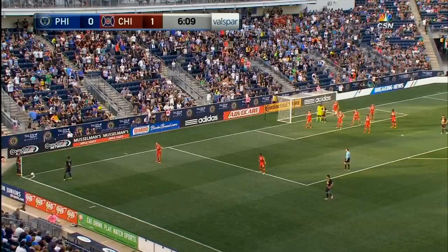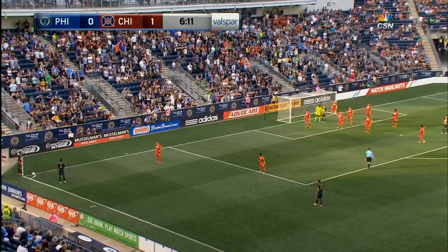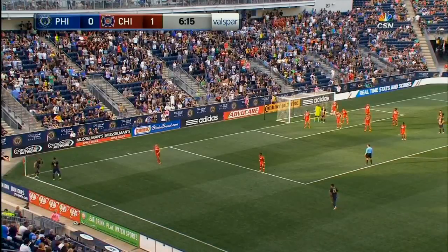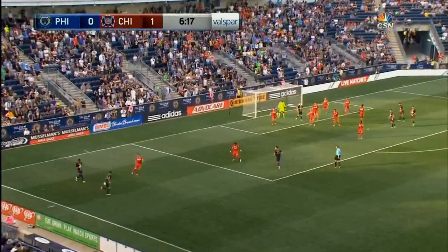It's just a good run by Harrington to track that run. And obviously that communication has to be there with him and the two central backs now. And if he's not sure, he did the right thing just to track that runner.